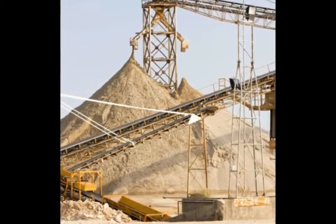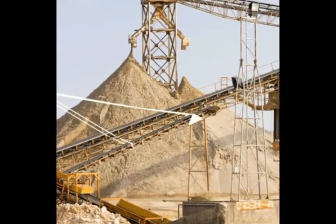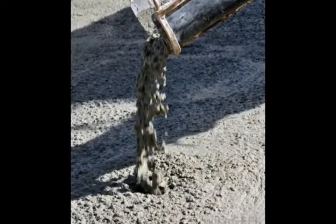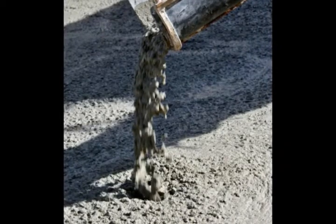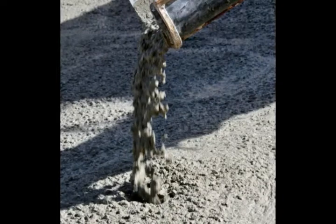Larger projects, such as a driveway or basketball court, may require calling a commercial truck. Commercial concrete mixers require access to within a fairly close distance of the project. In-ground swimming pools are an example of a large-scale project requiring direct access by a truck.